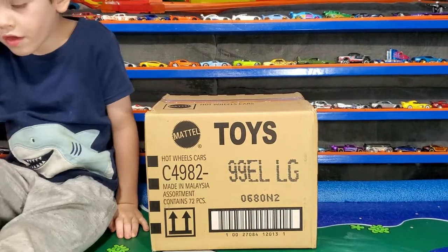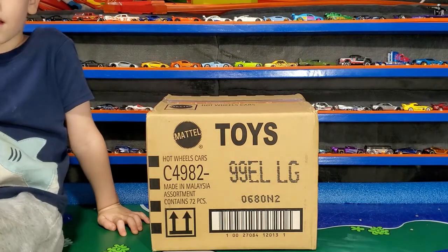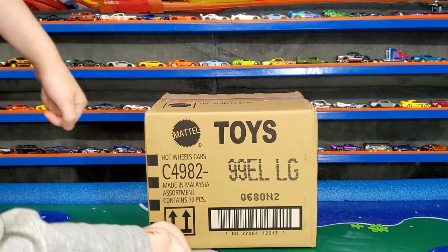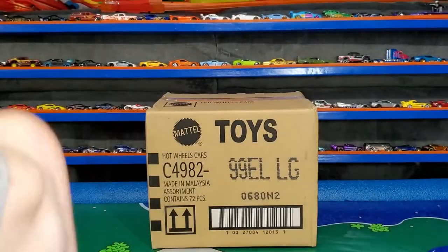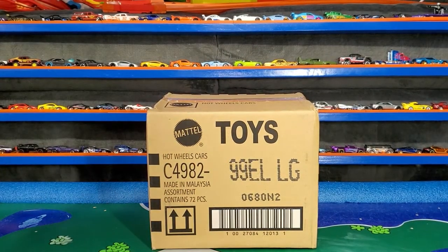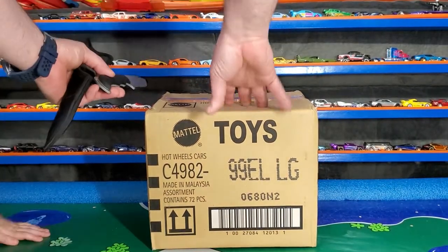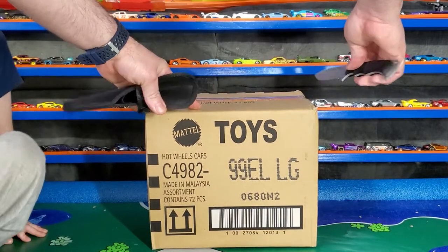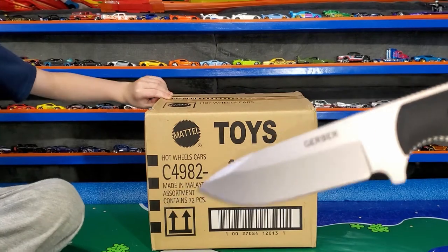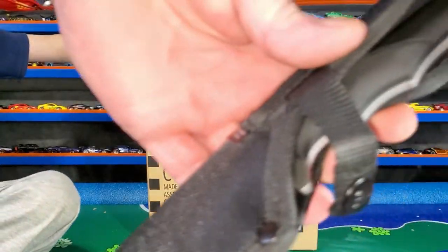The super treasure hunt for this case is the '69 Chevy pickup. The regular treasure hunt is the Dune Daddy. And if we're lucky enough to get an ID chase, it'll be the TV series Batmobile. Parker got a boo-boo — skinned his ankle because he wasn't wearing any socks. Alright, we're gonna cut this case open and see what's in it. That's a huge knife but it's okay — stay away from it.